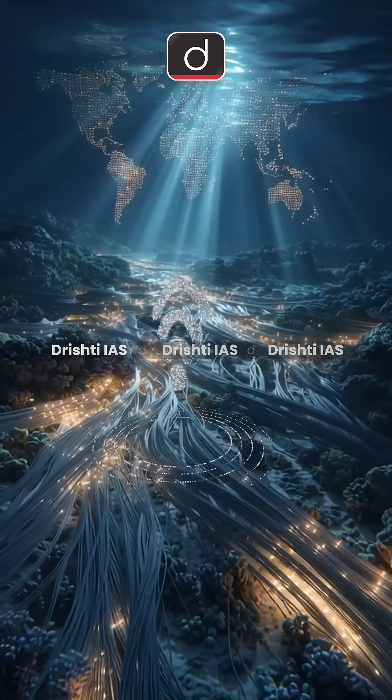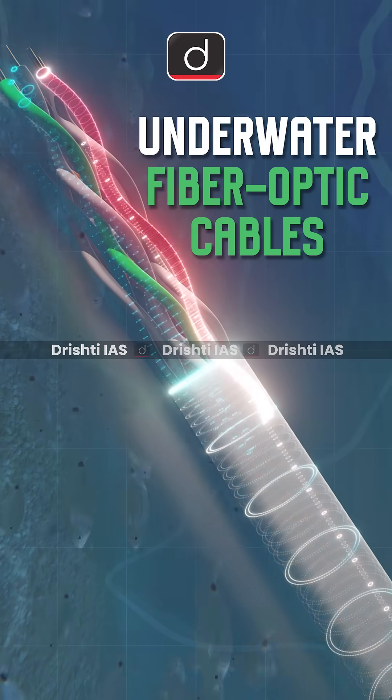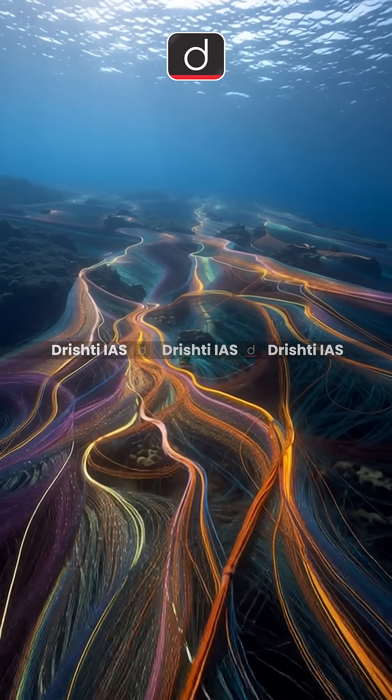Ever wondered how your internet zooms across oceans to reach your phone? It's all going through underwater fiber optic cables spread over 1.4 million kilometers deep beneath the waves.